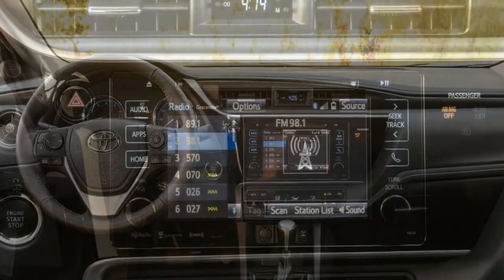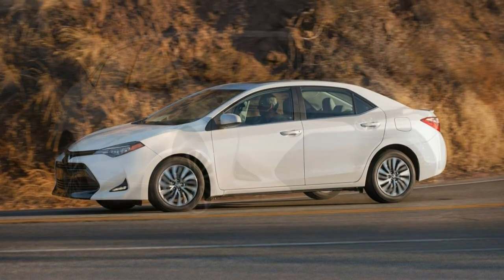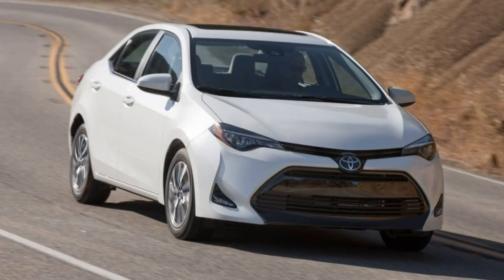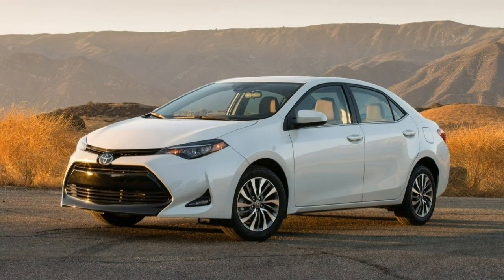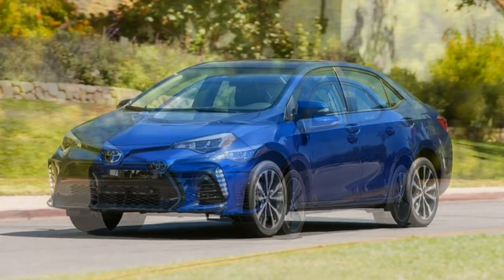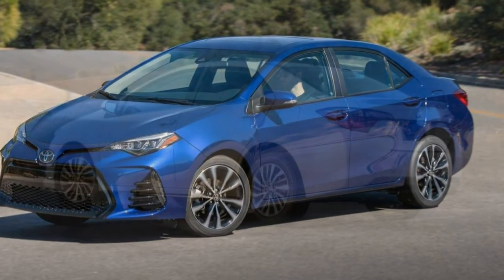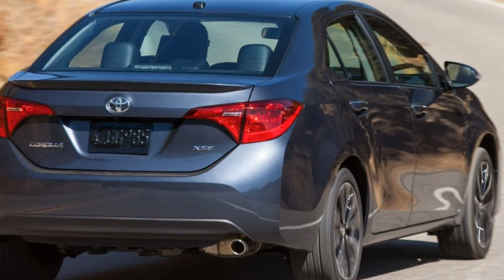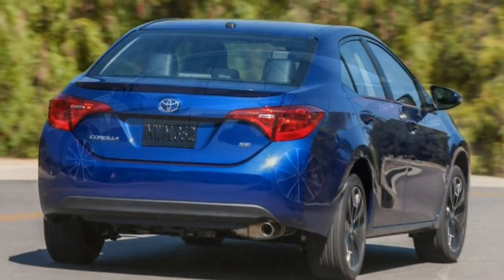The SE is the sporty Corolla, though we use the term loosely. It starts with the LE Eco features and adds 17-inch alloy wheels, unique front-end styling with a black mesh grille, a rear spoiler, a steering wheel with paddle shifters for CVT models, sport front seats, Softex upholstery with cloth inserts, and a sport-style gauge cluster. Also included are the XLE's upgraded headlights, bumper-mounted LED daytime running lights, and leather-wrapped steering wheel. Opt for the manual transmission and you also get a sunroof, keyless ignition and entry, plus the upgraded infotainment system. The XSE has the same manual transmission extras and adds heated front seats, an 8-way power-adjustable driver's seat, paddle shifters, and full Softex upholstery.